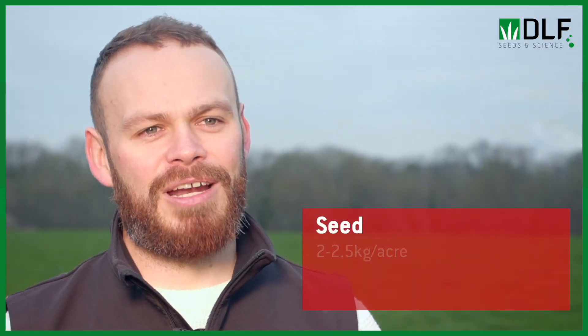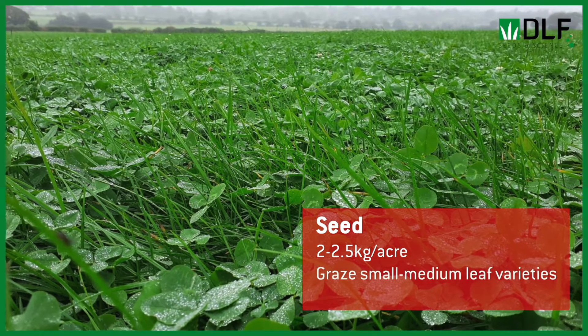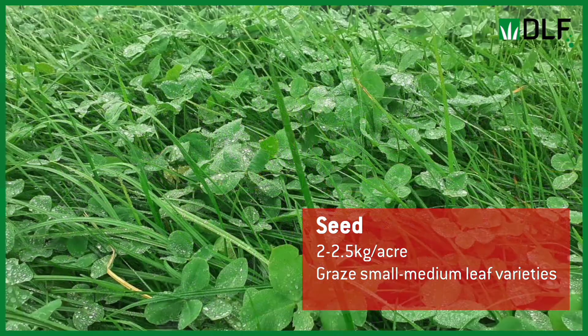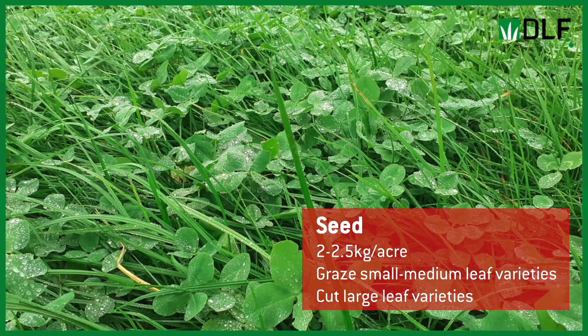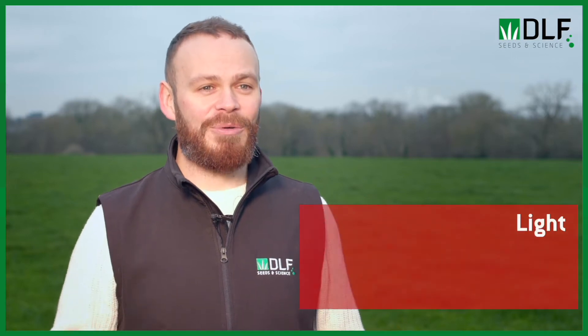The third point is seed. We want to over-sow white clover at about two to two and a half kilos per acre. Depending on the use of the field, we use different types of white clover — it's classified according to leaf size. For grazing systems we normally sow a small leaf and medium leaf variety, and for silage systems we sow a large leaf variety. DLF has a couple of blends available so you can choose based on whether the field is primarily for grazing or silage.